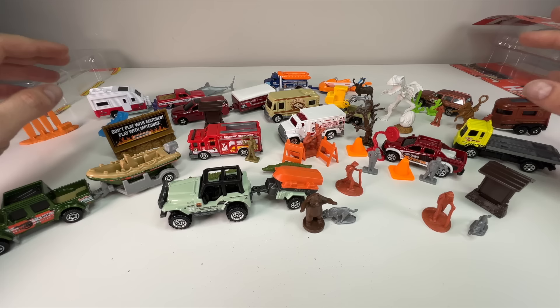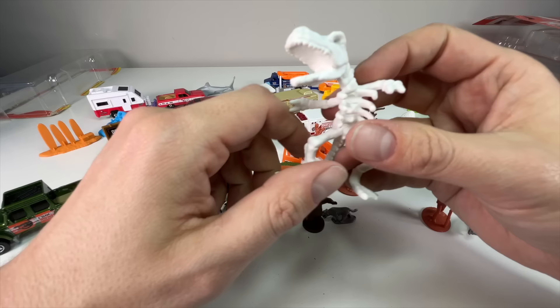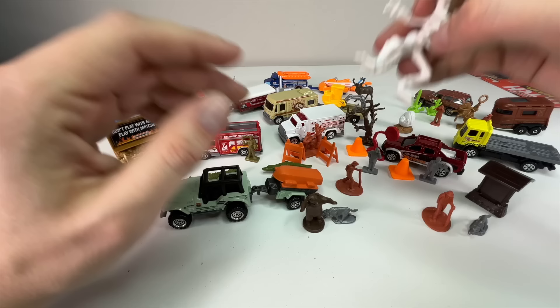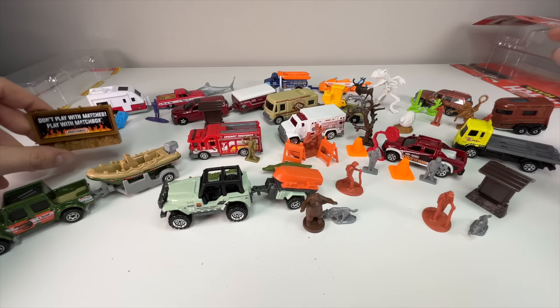Now that you've seen them all, let me know in the comments which one was your favorite, your least favorite, if you collect these, and if you've seen any 2023 sets — because I didn't find a single one. I'll do more of these when they get released if I can find them. Thanks for watching. I'm Sam from 64 Wheels — like and subscribe as always, and I'll see you in the next one. Bye bye!